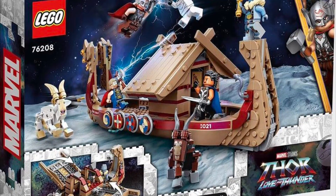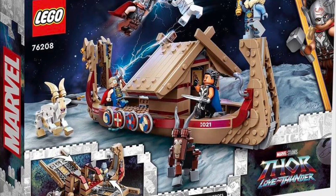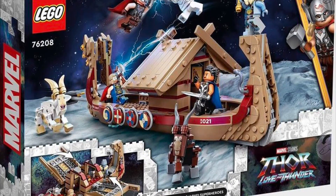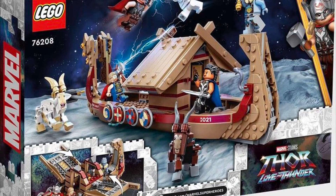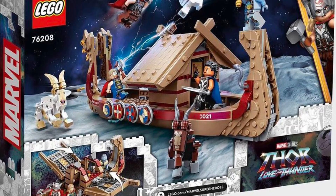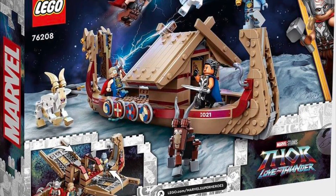It's kind of funny — this is the first Viking ship we've gotten in like 10 to 15 years, and then we're also getting a Creator 3-in-1 one later this year, so that's kind of cool. I also love the packaging — it looks so cool, and it looks like the boat's going through the Bifrost on the front.